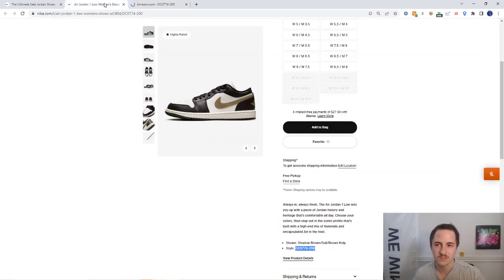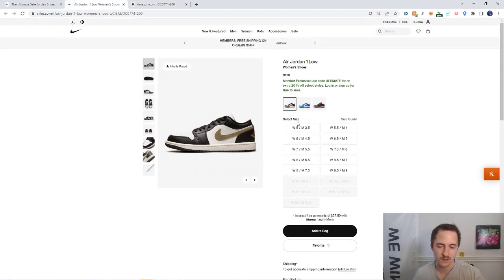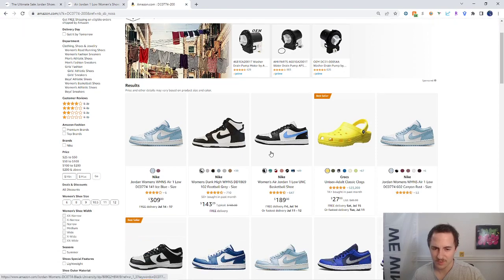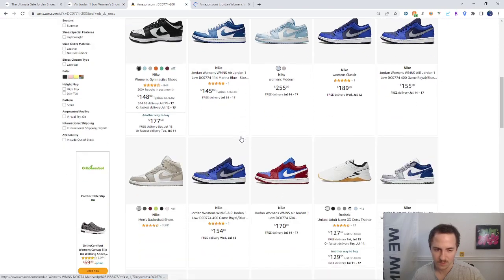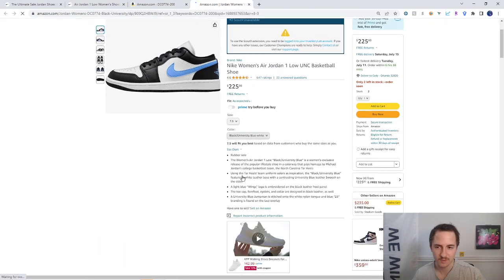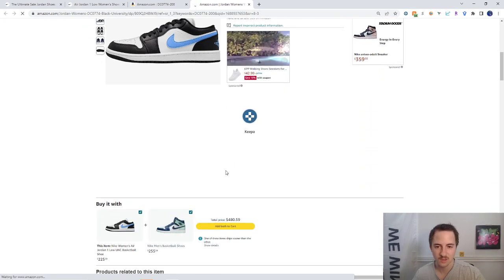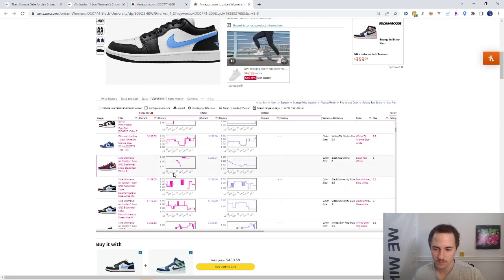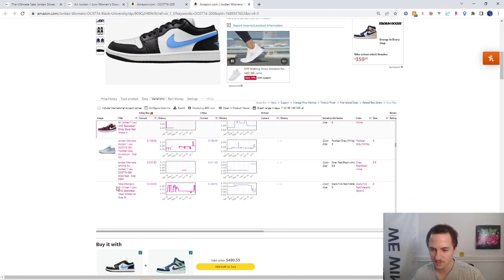The style code is the unique code that ties to the shoe — basically its barcode. We're going to try to find it on Amazon and see if it's been added yet. Sometimes shoes aren't added to Amazon right away, so we need to look under variations to find the specific listing.